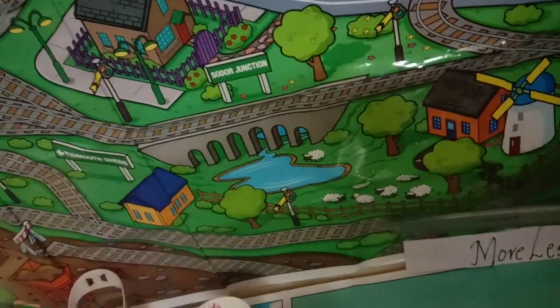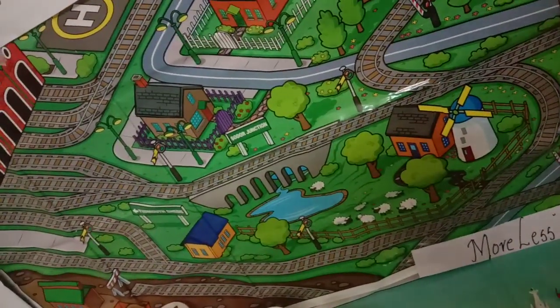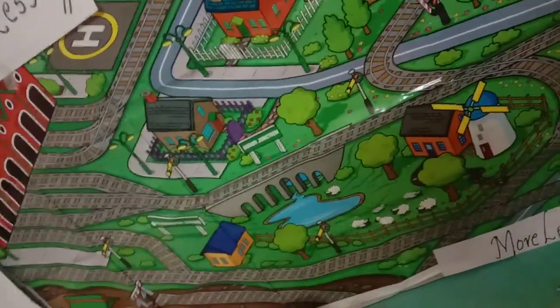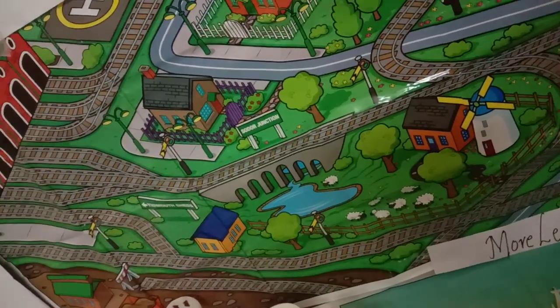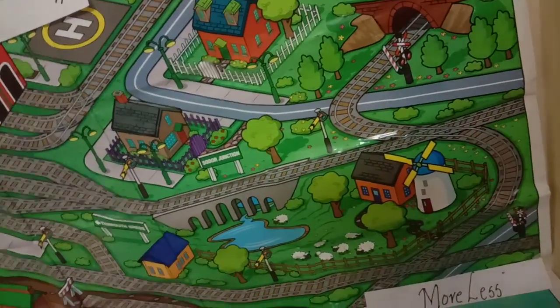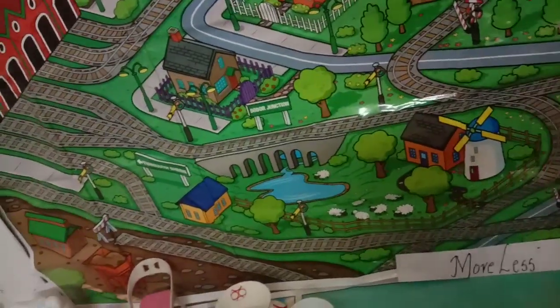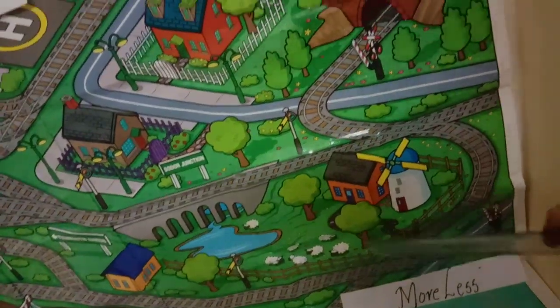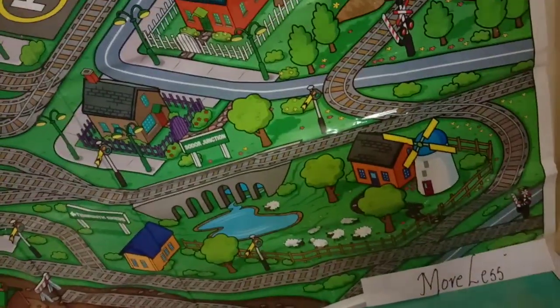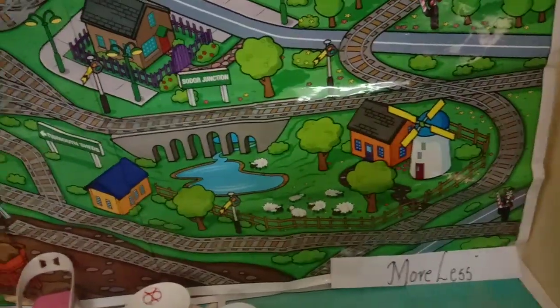Now we will see more tracks and fewer tracks here. Gita and Krishna are going to their granny's house in the train during the holidays. When they are going in the train, they saw the tracks at the railway station. They said, 'Papa, there are so many tracks here, and Mama, we are seeing only one track here.' Their parents said, 'Yes, there are more tracks here and fewer tracks there.' More tracks and less tracks.